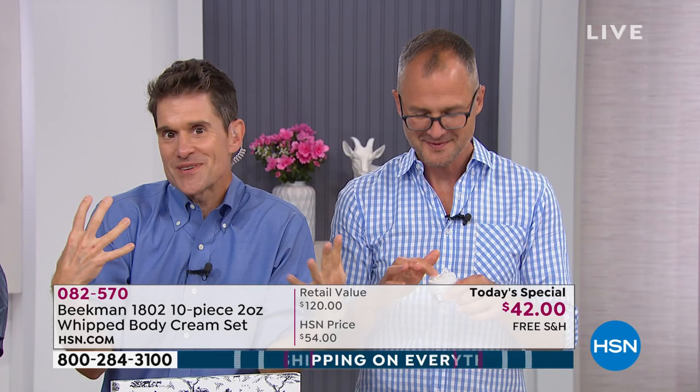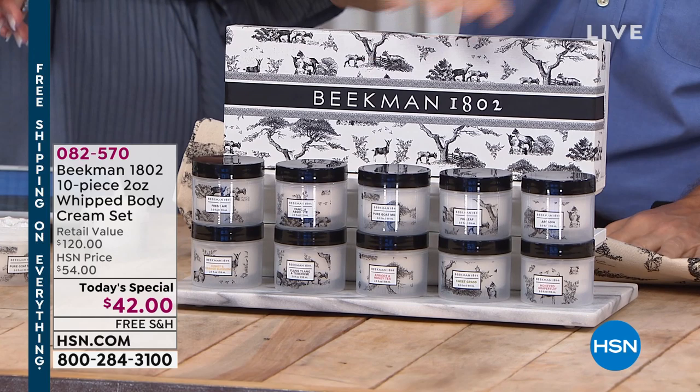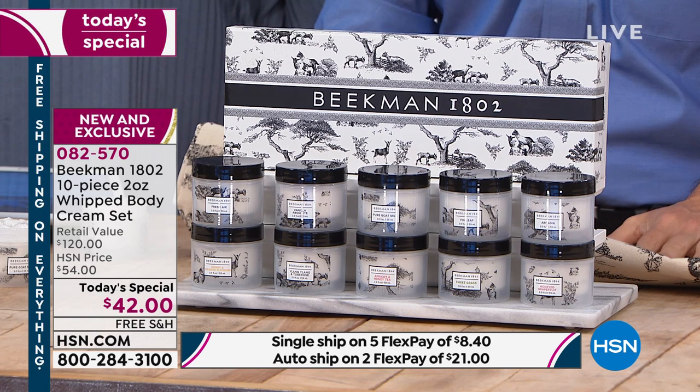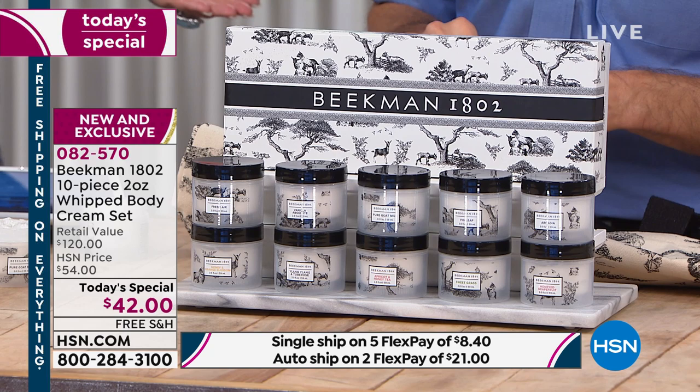That's why we still call you neighbors to this day — because our little company still grows neighbor by neighbor. That's the whole reason we're here at HSN. When we get to put together a great kit like this with all 10 different scents, a lot of new neighbors come in. It gives you an opportunity to try so many different things from Beekman all at one time. If you're an existing neighbor and you feel stuck in one scent, here's your chance to try the others.